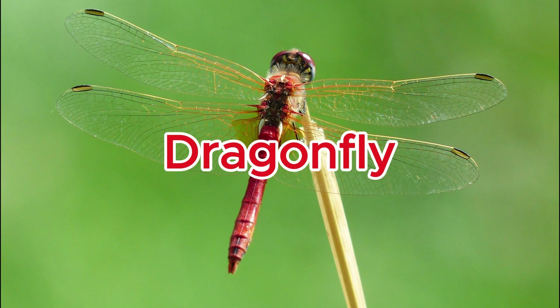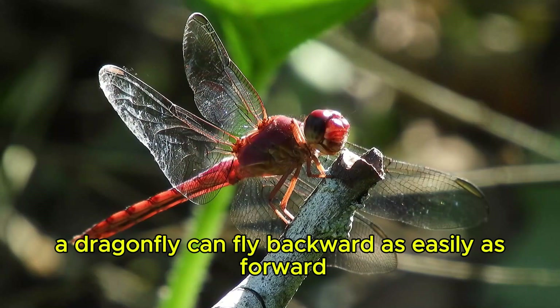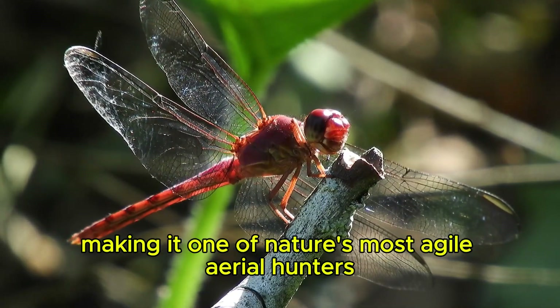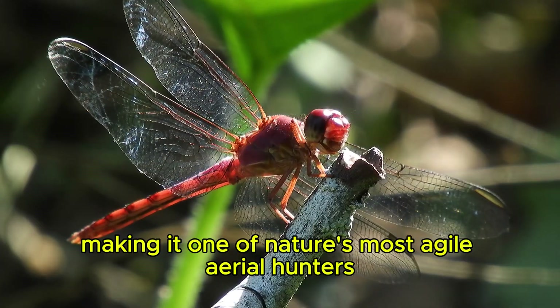Dragonfly. A dragonfly can fly backward as easily as forward, making it one of nature's most agile aerial hunters.